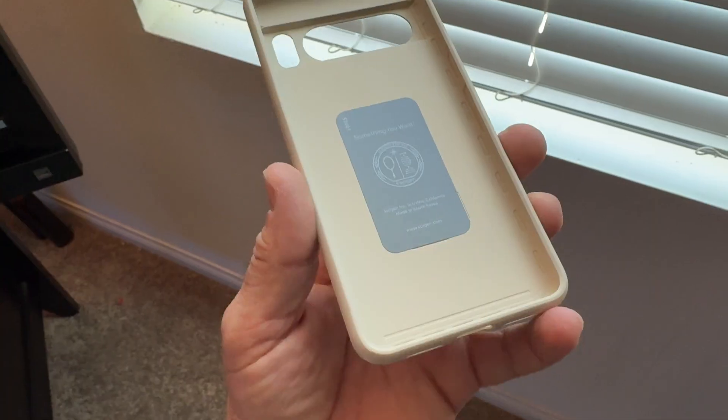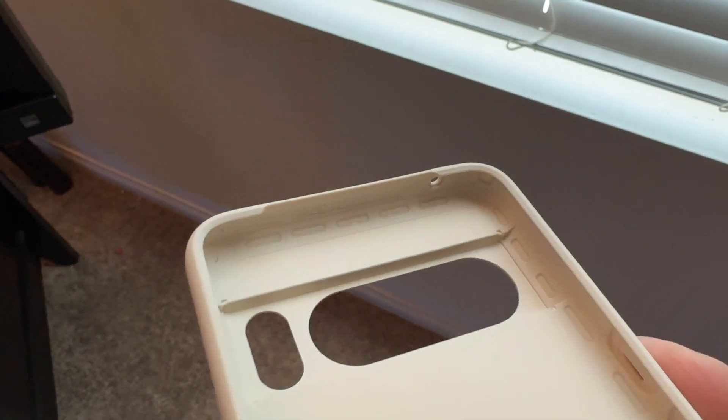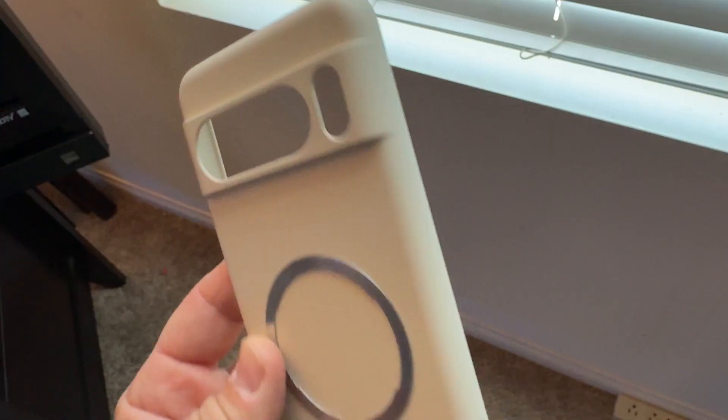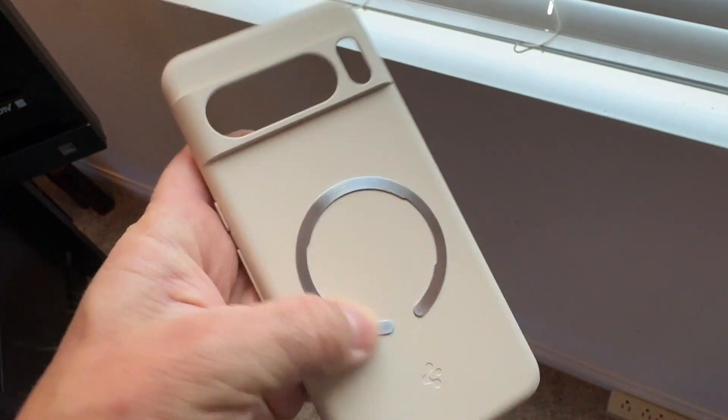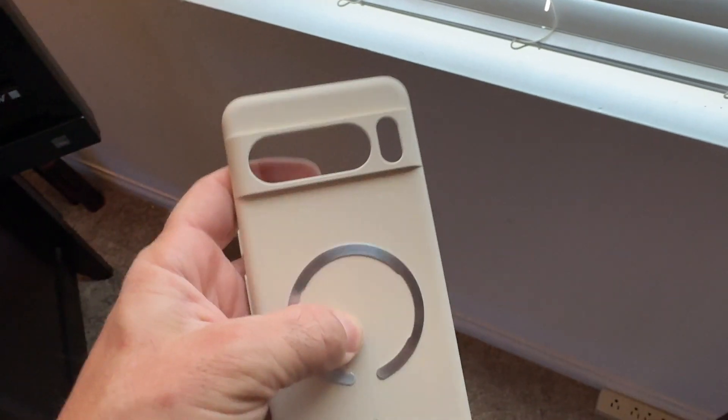Should they get this case? Choosing a case couldn't be easier — you can get this Spigen thin fit in a nice color like this, and it's kind of grippy as well. I've got a MagSafe converter on here from ESR — highly recommend these.